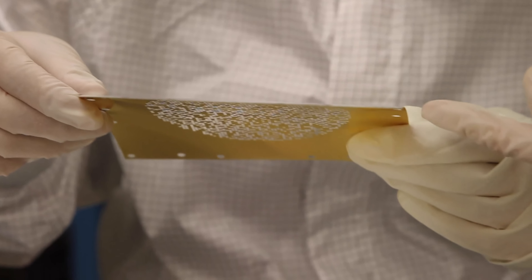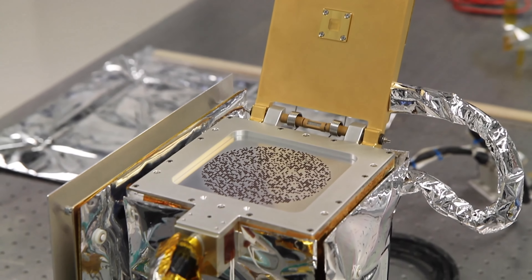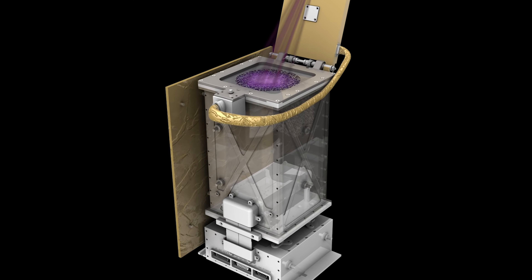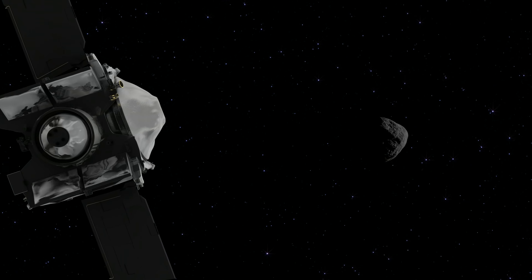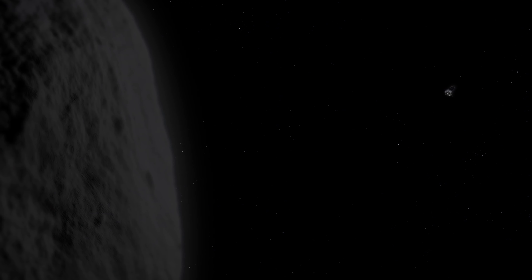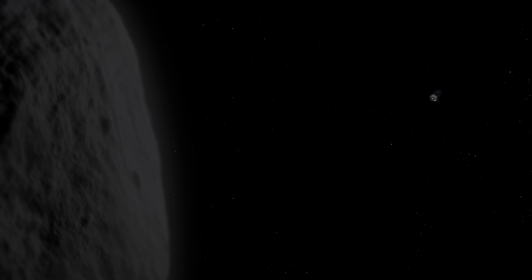REXIS contains a mask with a known pattern of open and closed holes. As X-rays pass through these holes, the mask's shadow shifts as it hits the sensor. Based on the shifting, scientists can determine where the X-ray signals came from.